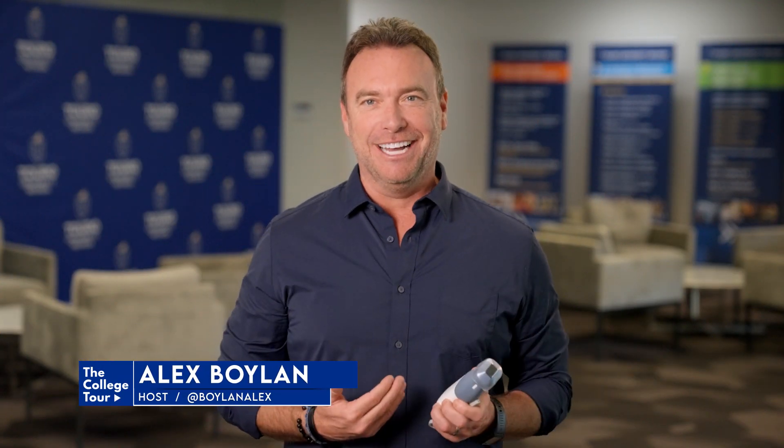Thanks for introducing us to some of the incredible technology at Touro University, Nevada. The access you have to both real and simulated patients shows how much they care about your success and your development as a physician. We know you'll be an amazing doctor for your community.